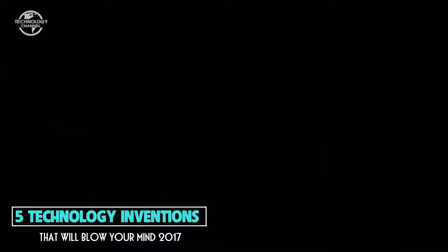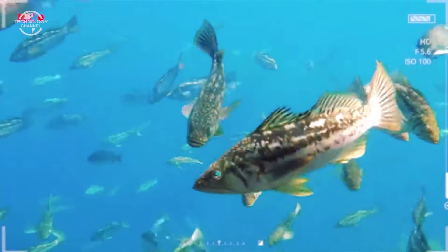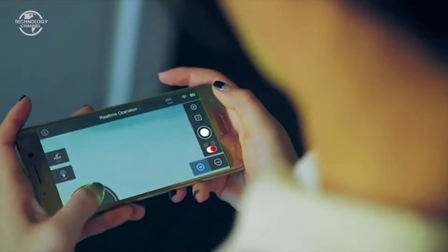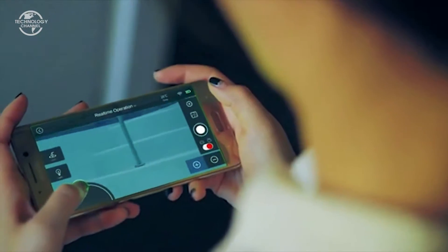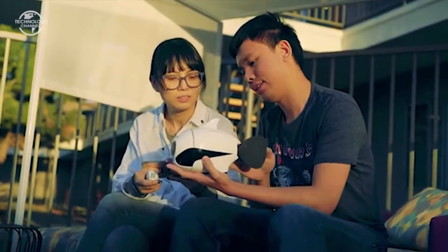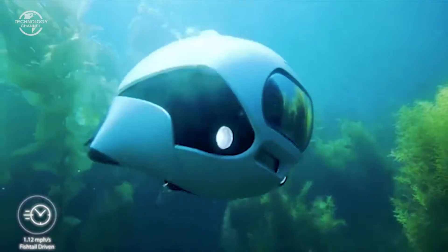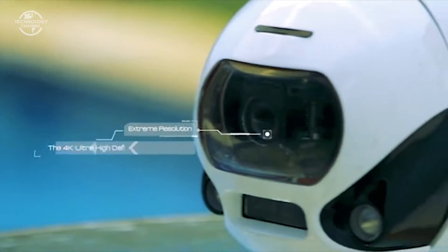This robot drone reaches a speed of 1.12 miles per hour and can reach a depth of up to 196 feet. To control the movements, you use a mobile application or a special controller that works up to 10 meters underwater. In the body of the robot there are a couple of lights to make recordings in deep waters where the sunlight is minimal.